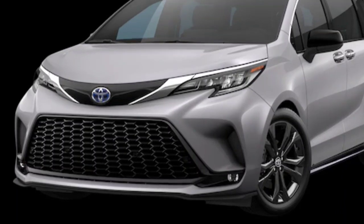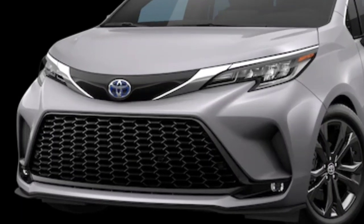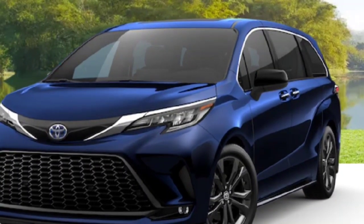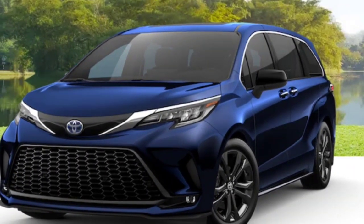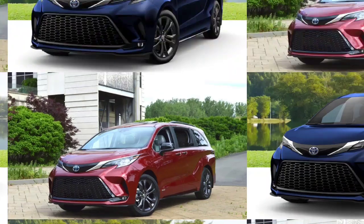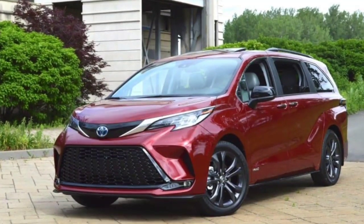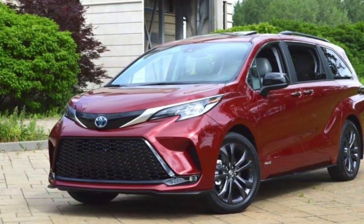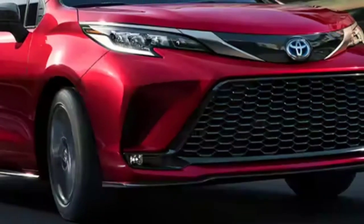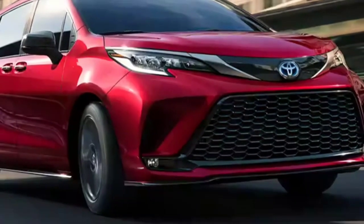Infotainment and connectivity: Toyota's latest infotainment interface is a 9.0-inch touchscreen mounted vertically above the climate controls on the dash. Apple CarPlay, Android Auto, and Amazon Alexa connectivity are all standard, and there are seven USB ports around the van's cabin. Toyota also offers SiriusXM satellite radio and a built-in Wi-Fi hotspot. The base stereo is a six-speaker setup; the XLE model has eight speakers; and a 12-speaker JBL stereo is optional on XLE and XSE models and standard on Limited and Platinum models. Integrated navigation is standard on the XSE, and a rear-seat entertainment system with an 11.6-inch screen is optional on all models except the base LE.